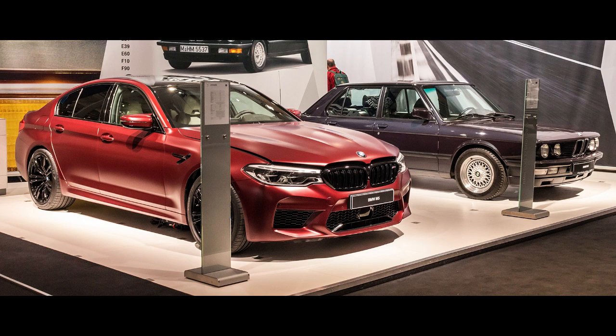The first M5 model was hand-built in 1985 on the E28 535i chassis with a modified engine from the M1, that made it the fastest production sedan at the time. M5 models have been produced for every generation of the 5 Series since 1985.